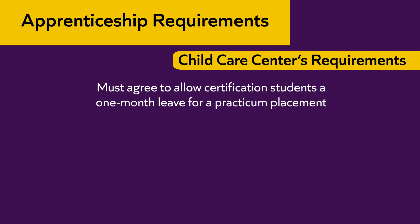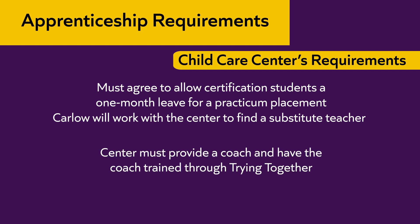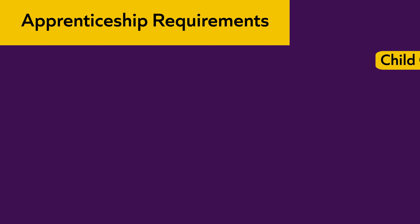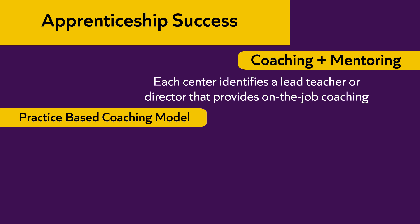The center must agree to allow certification students a one-month leave for a practicum placement. Carlow will work with the child care center to find a substitute teacher. The center must provide a coach and have the coach trained through Trying Together. The coach must have a degree higher than the current degree the apprenticeship student is seeking.